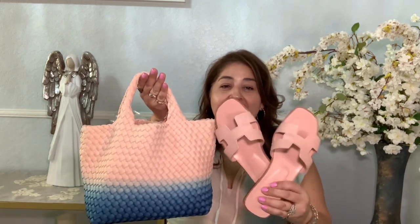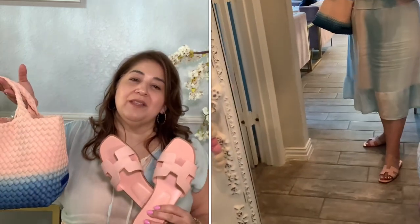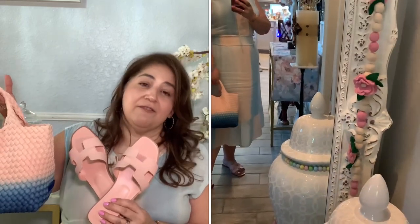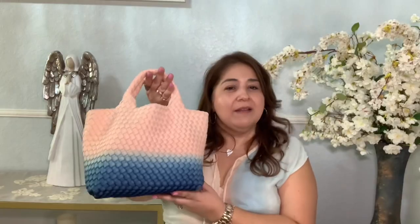It actually goes really well with the dress I have on — this is a Rails sundress — and the colors coordinate very well. The fun thing is this handbag also matches my Hermès Oran sandals in rose pale, which I picked up in Cancún for my 50th birthday. Everything complements one another really well. With it being over 100 degrees, it was just a perfect little combination.